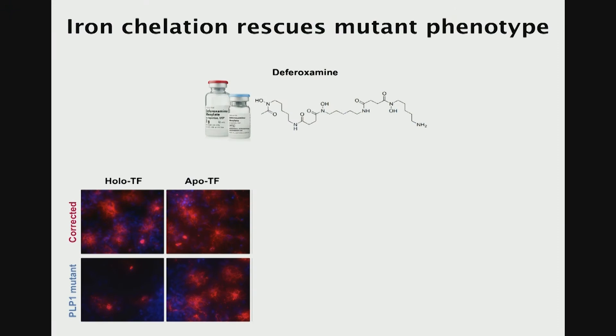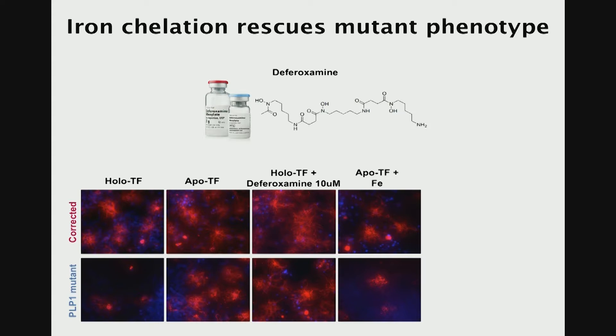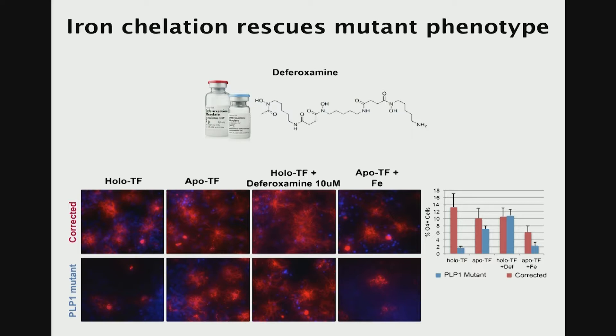We got really excited because there are already FDA-approved iron chelators out there — small molecules that do the same thing, complexing and chelating iron in the media. One of these drugs is called deferoxamine. When Hiroko added deferoxamine to the exact same setup, we saw a very similar rescue of the phenotype. When she added back iron, we saw again a toxic effect. So it seems to be specific to iron molecules and not other ions. The quantification on the right shows how impressive the rescue actually is from this very simple small molecule treatment.